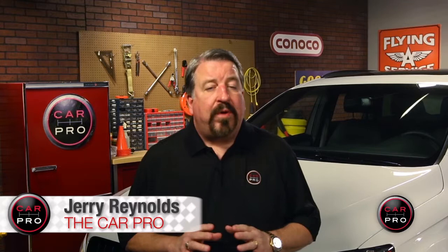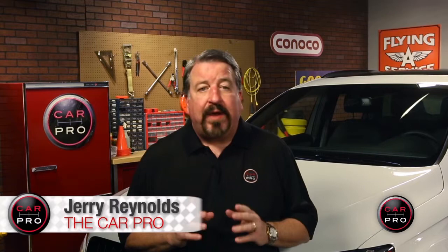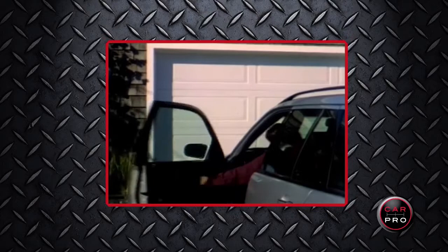Backup tragedies impact the lives of parents, families, friends and communities forever. And according to the National Highway Traffic Safety Administration, an average of 210 fatalities and 15,000 injuries happen from backup accidents every year. But what's really alarming is that children under 5 years old account for 31 percent of those fatalities.